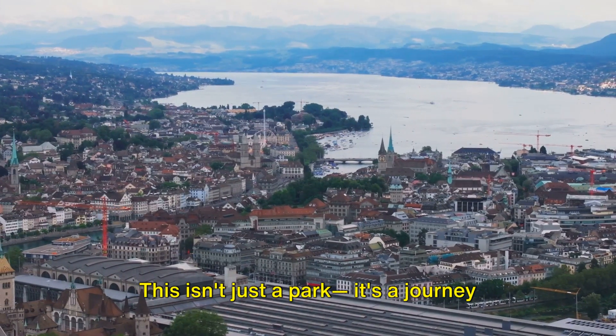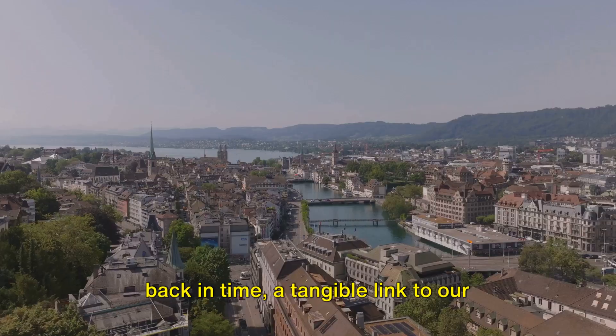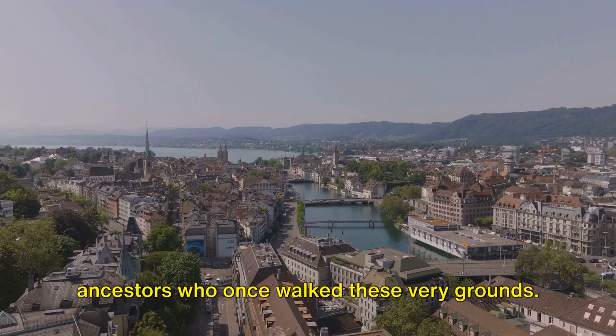This isn't just a park — it's a journey back in time, a tangible link to our ancestors who once walked these very grounds.